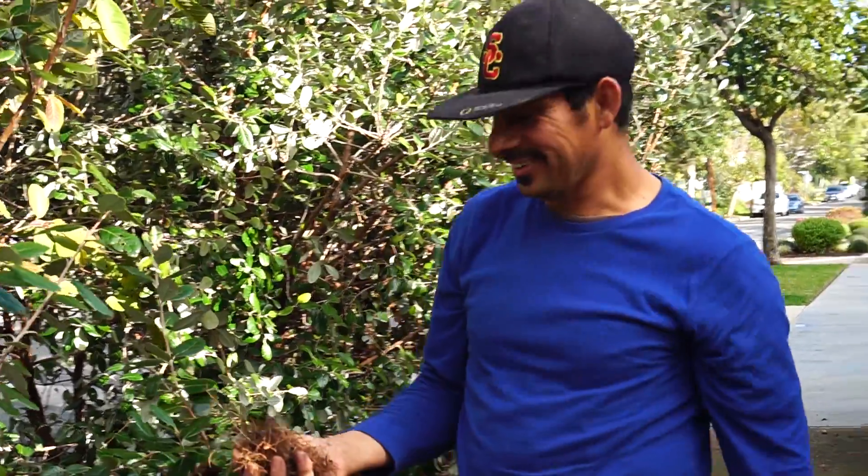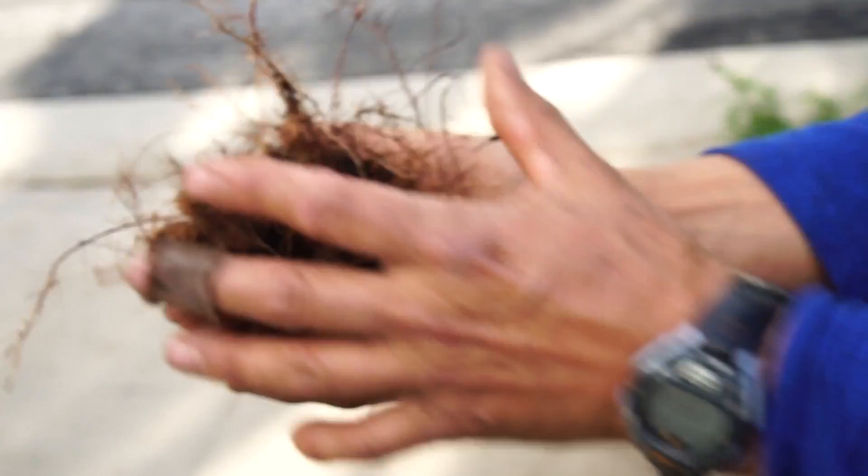Thank you for pointing that out, Eric. Well, I was wondering why the comfrey died. Put it in the trash.